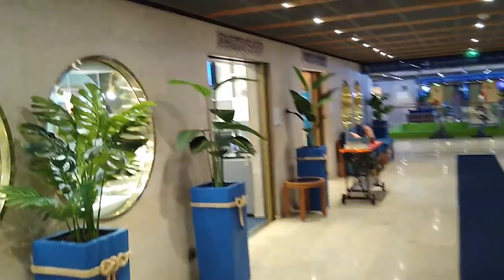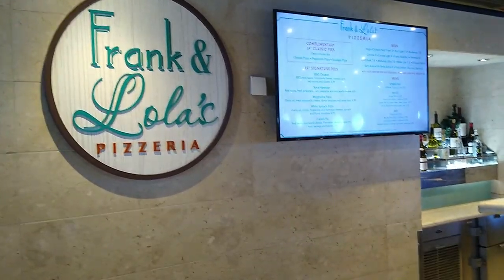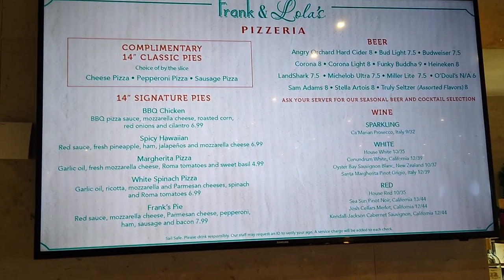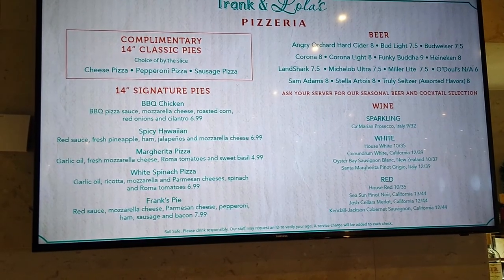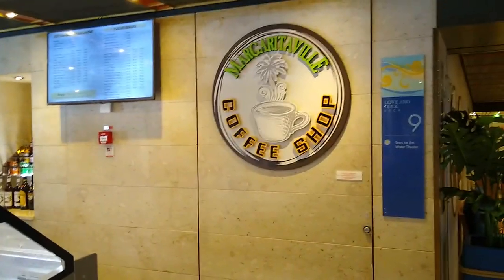These are the shop areas — there's a photo shop, a clothing shop, what looks like a shoe store, and some alcoholic beverages. This is Frank and Lol's Pizzeria. Looking at the menu, it seems really cheap — a 14-inch signature pie looks like $6.99, though I think there might be a digit missing from these prices because I don't think the pizza is actually that cheap.